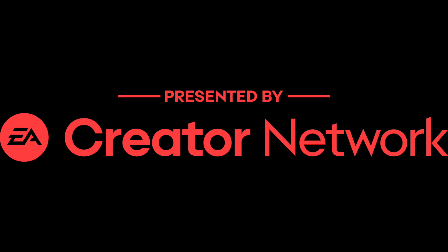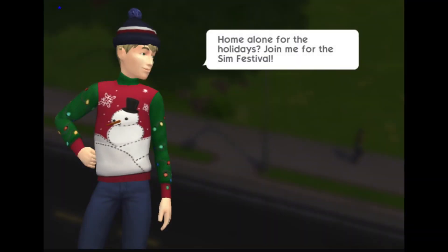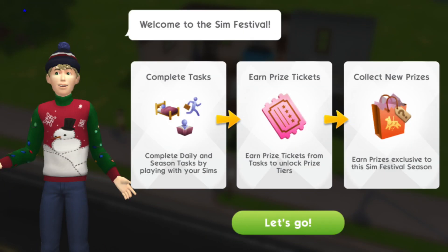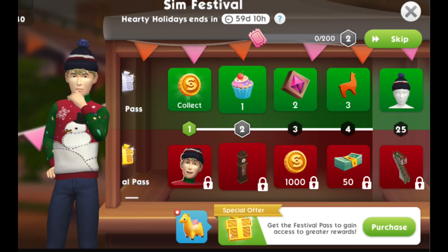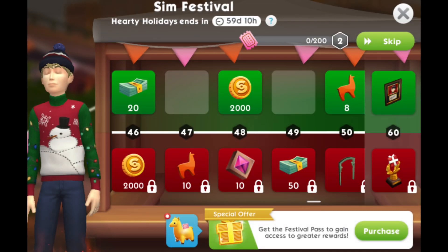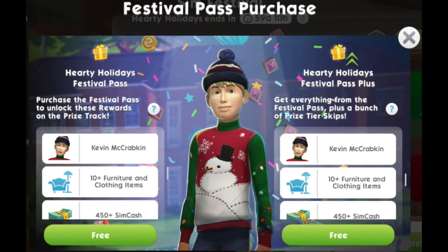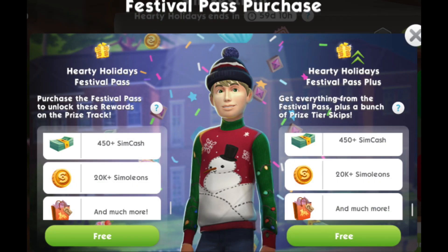This video is presented by EA Creator Network — thank you to EA. Hey Simmers, welcome to a brand new Sims Mobile video. In this video I'm just going to go over the stuff that's come in with this brand new Sims Mobile Christmas update. As the blog note starts: 'Ho ho ho, tis the season to be jolly!' So get your Sims in the holiday mood — Hearty Holidays is here.